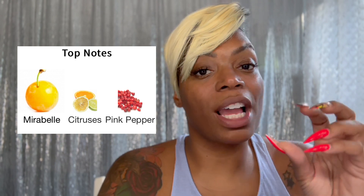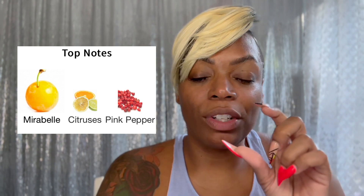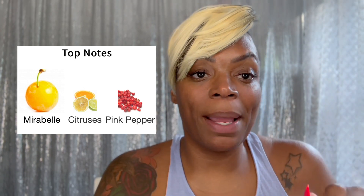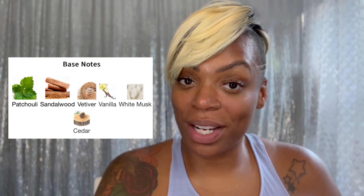Dahlia was released in 2014. It has top notes of Mirabelle, citruses, and pink pepper. Middle notes of jasmine, peach, orange blossom, rose, black currant, lily of the valley — I love fragrances with lily of the valley — and apple. Base notes of patchouli — you know your girl likes patchouli — sandalwood, vetiver, vanilla, white musk, and cedar.